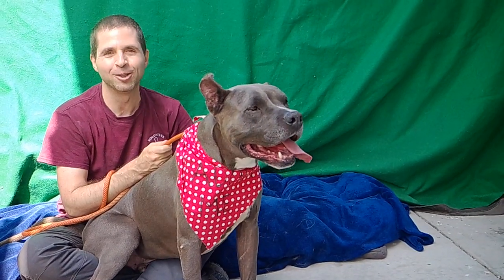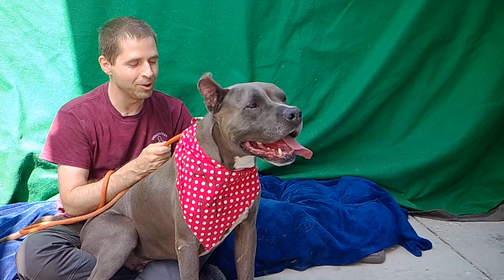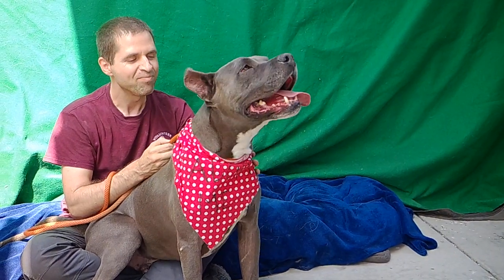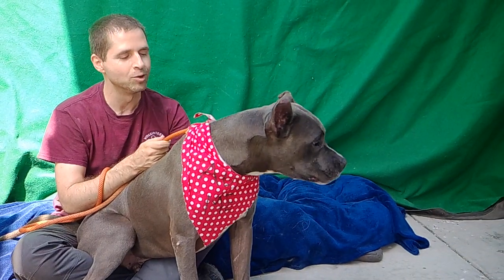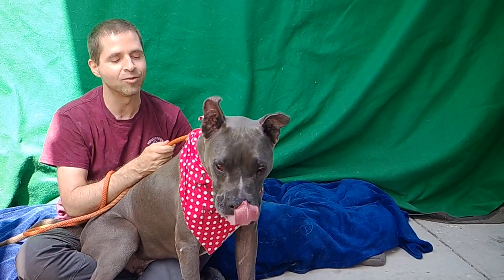This guy has it all. He'll run with you all day in the mountains or do whatever you want to do if you're an active family. And then he'll be a couch potato and snuggle with you all evening while you're sitting down watching movies. He's just down for everything.